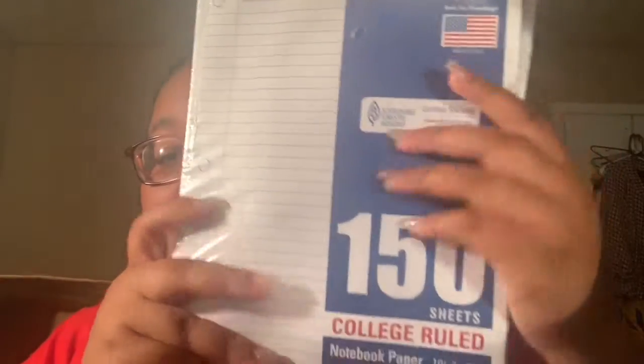I also have this white Five Star folder — two prong, two pocket, very simple. And two packs of blue college-ruled sleeves.